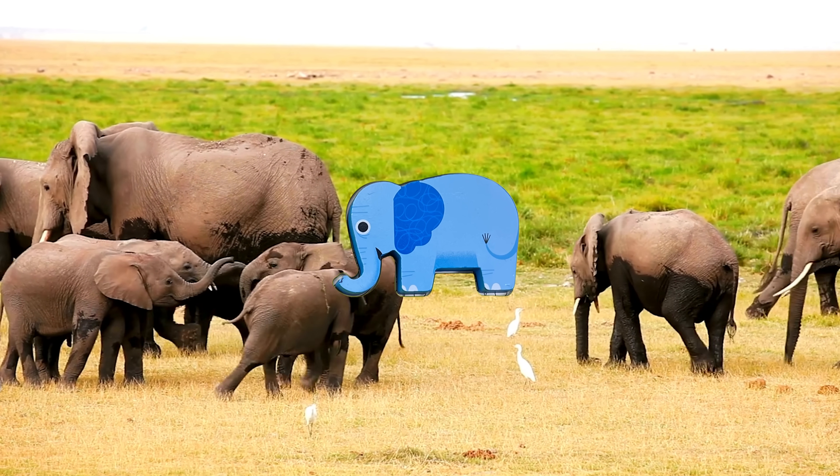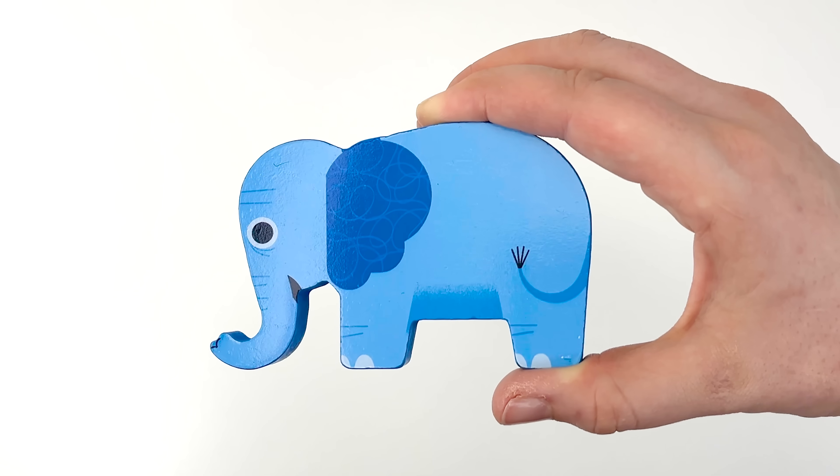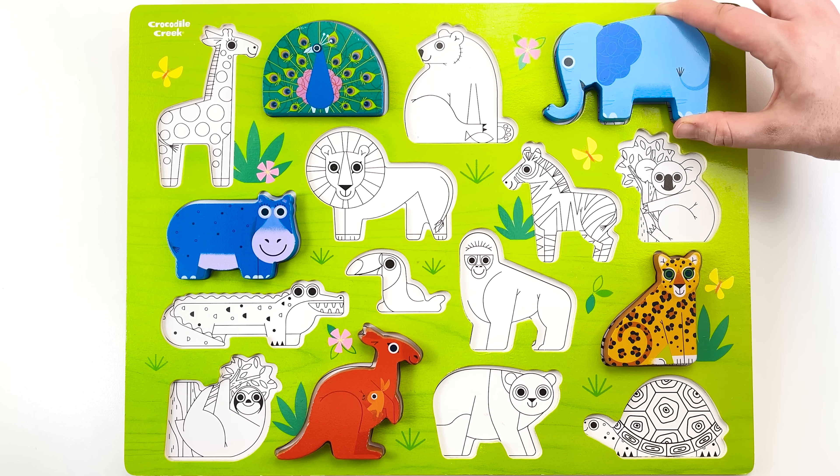Watch out, something's coming our way. It's just an elephant from our puzzle. Let's get it back to its spot. Will it fit here? No, no. It fits right here.